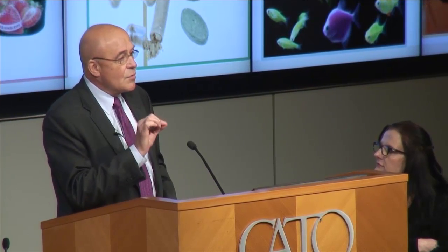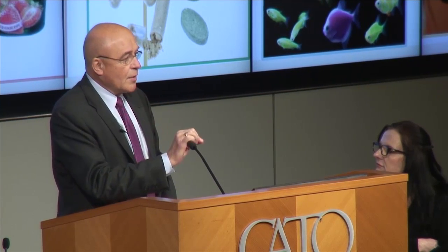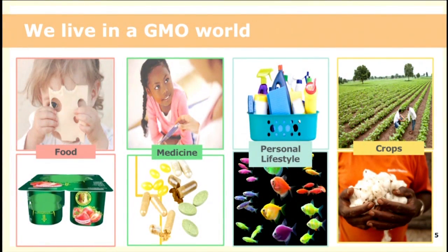We're going to spend most of the time today talking about agricultural applications, but GMOs are being used across the healthcare industry, the crop and food industry, and so many products we use every day. The first GMO product — do you know what it was? Human insulin, approved in 1982.